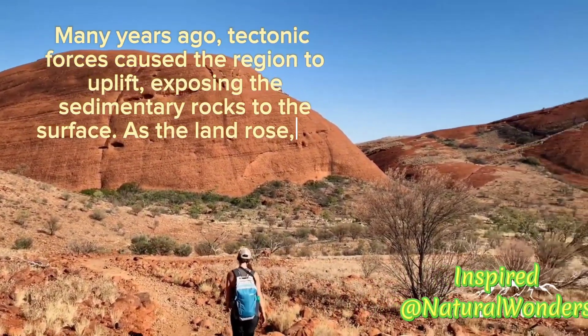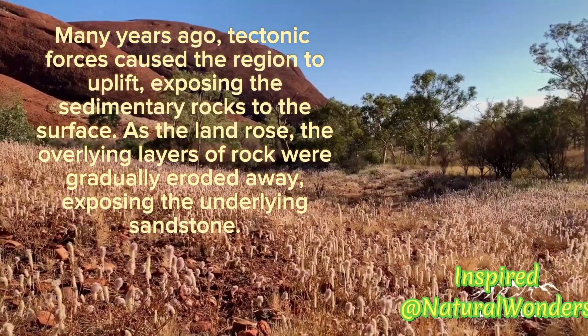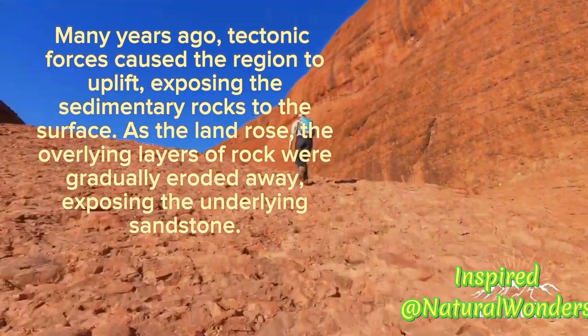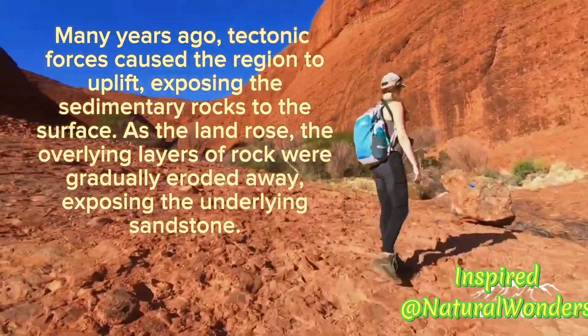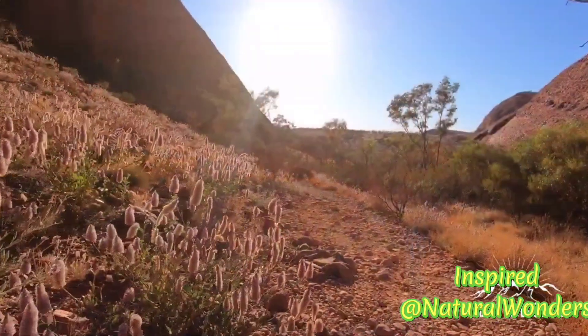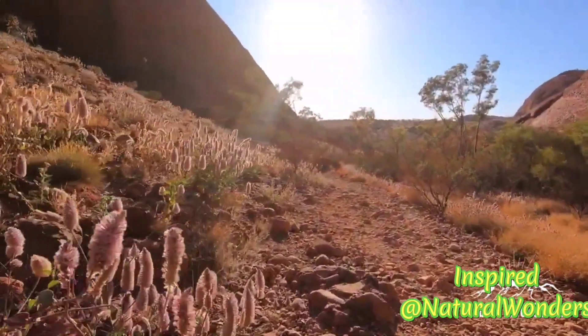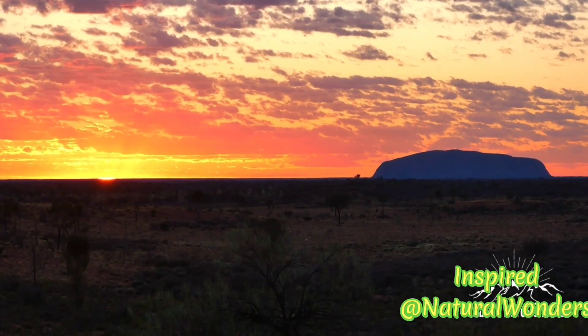Many years ago, tectonic forces caused the region to uplift, exposing the sedimentary rocks to the surface as the land rose. The overlying layers of rock were gradually eroded away, exposing the underlying sandstone. Since its exposure, Uluru has been subjected to various weathering processes that have shaped its current form.